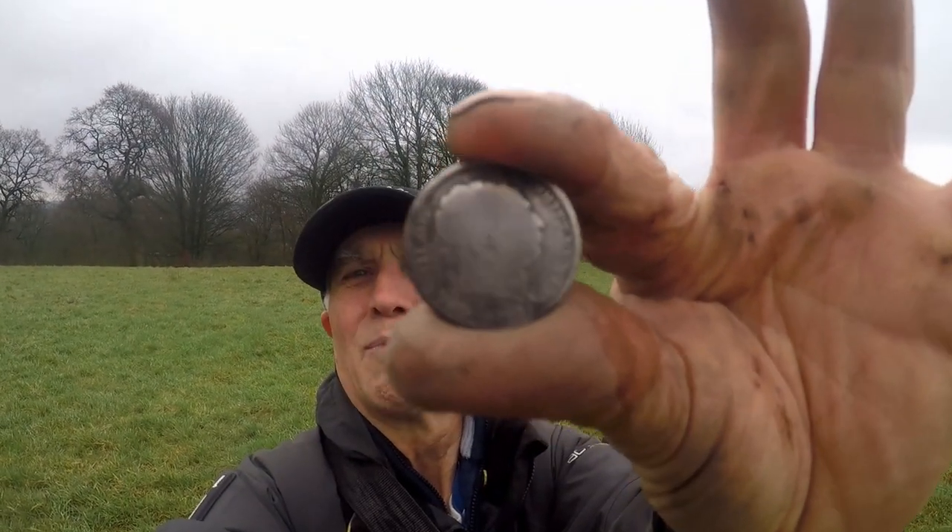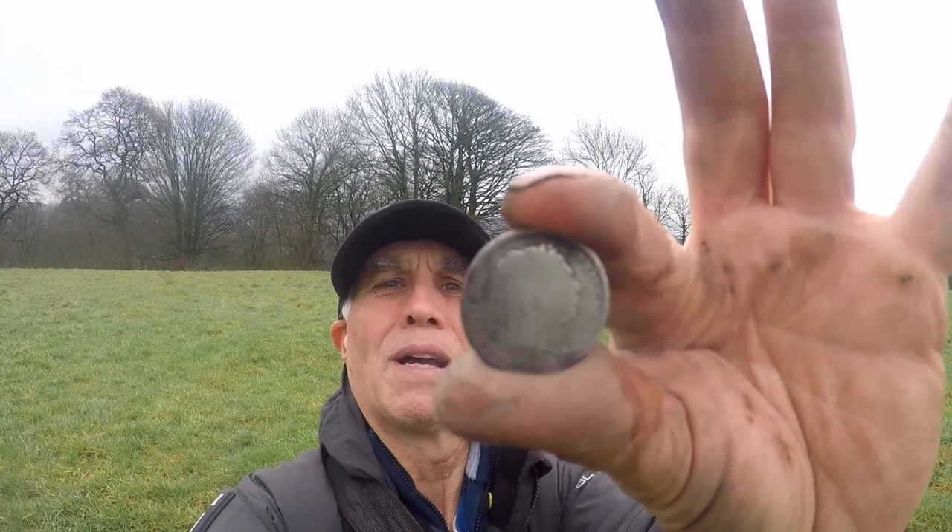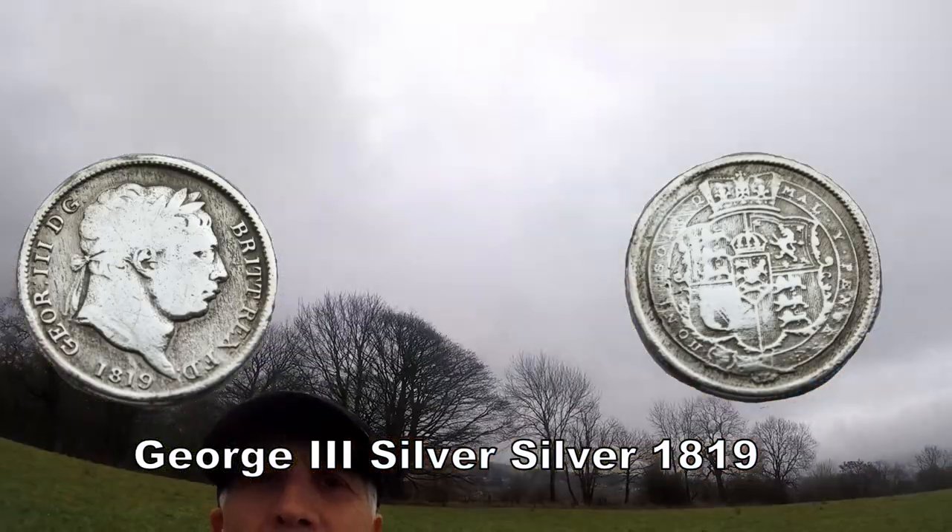Look at that, beautiful. By looking at it, I think it's 1819. That's the other side.